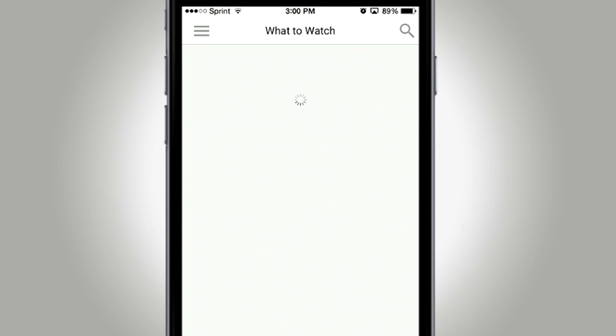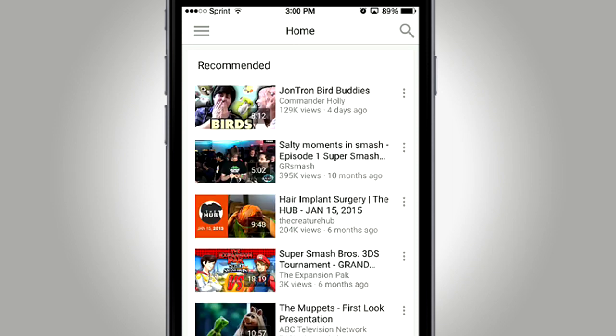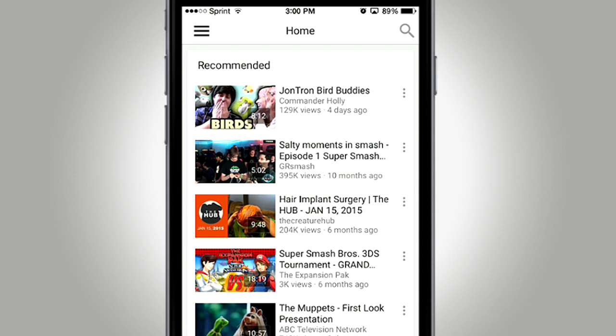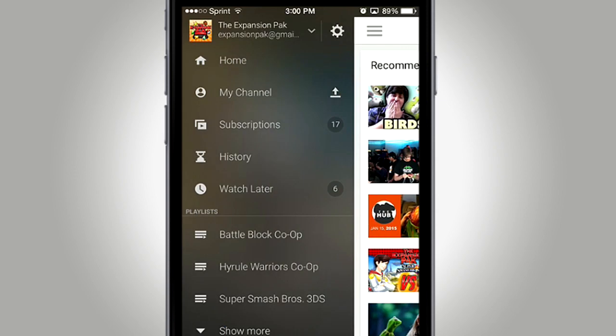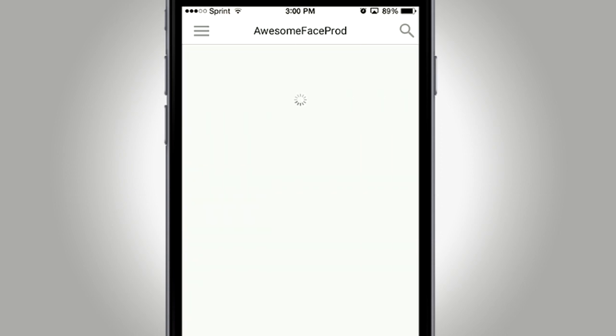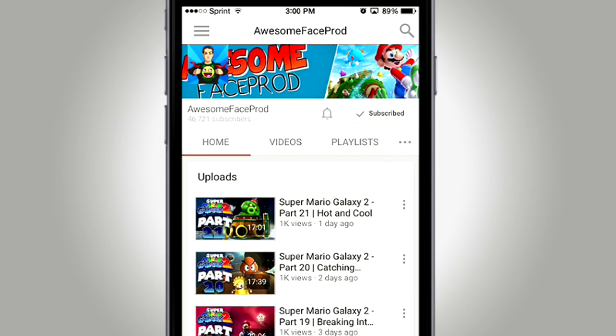I'm going to show you how to do this very quickly. First things first, boot up the YouTube app and once you get to your home screen — at least on iOS — tap the little icon on the upper left to expand your options and see all the channels you're subscribed to. Then go to a channel that you're already subscribed to.